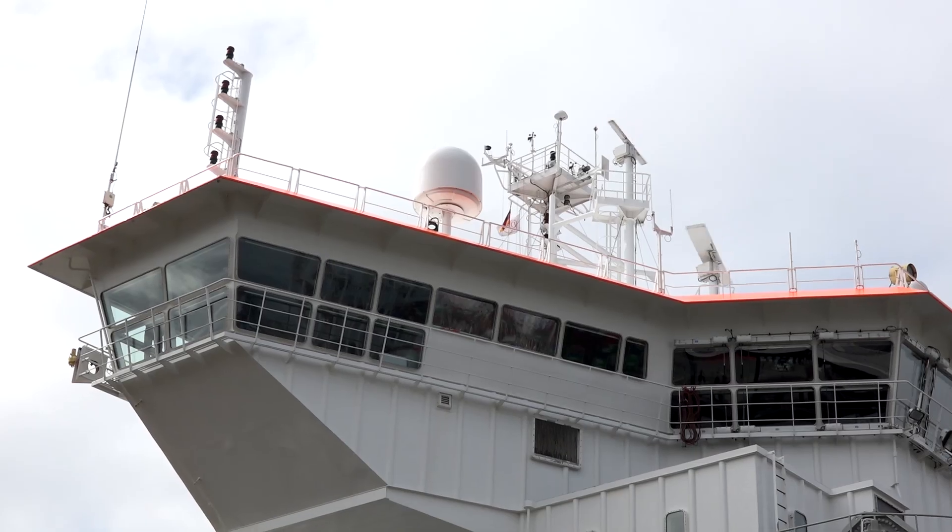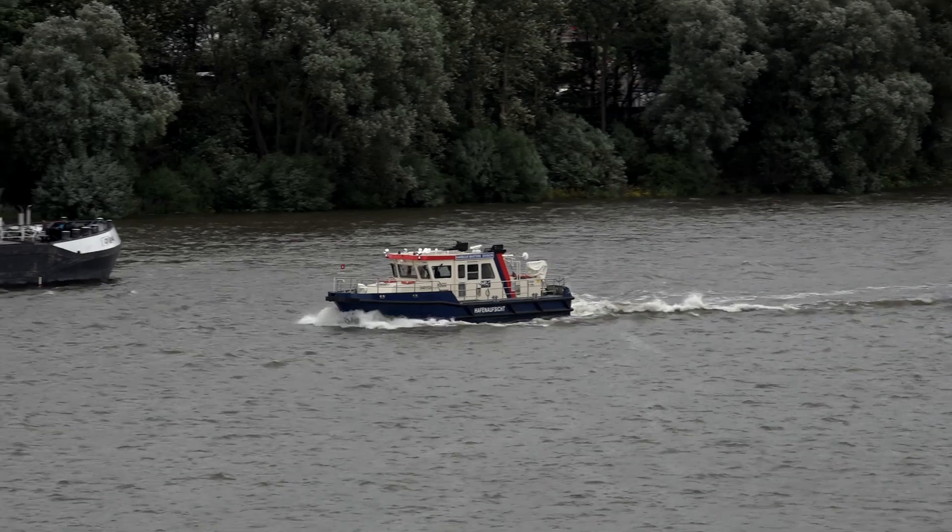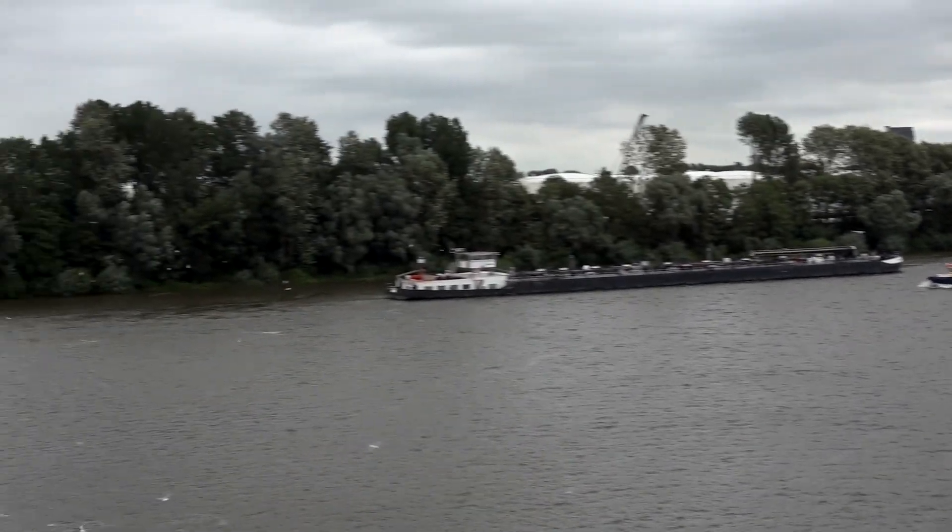One of the phrases you frequently hear is: we have to keep the port of Hamburg deep enough. So why does the port need continual dredging? Why does the sediment need to be removed all the time? Quite simply because sediment is continually settling. That happens with all waterways, not just in the port of Hamburg. Around the world, all ports have to keep their entrances, berths and channels free of sedimentary build-ups.